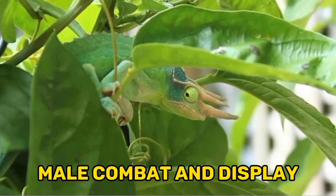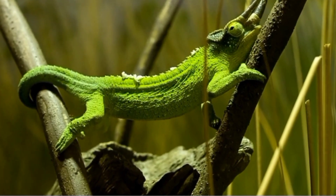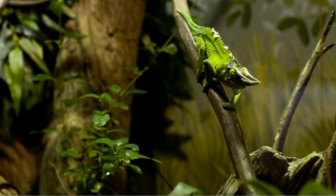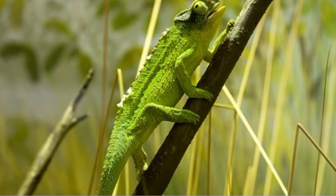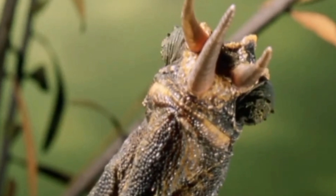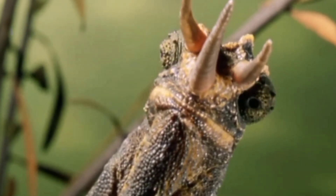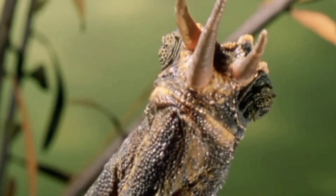9. Male combat and display. During the breeding season, male Jackson's chameleons engage in combat and display behaviors to establish dominance and attract females. These displays include extending their crests, bobbing their heads, and performing exaggerated body movements. They may also change coloration and posture to communicate their intentions to rival males. These aggressive behaviors are crucial in securing breeding opportunities with receptive females.